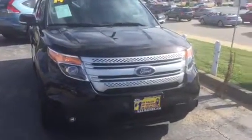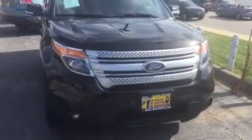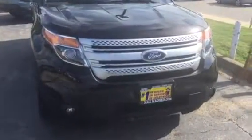As you can see, it's got the nice Ford signature grill in the middle with nice halogen lights and the fog lights on the bottom.